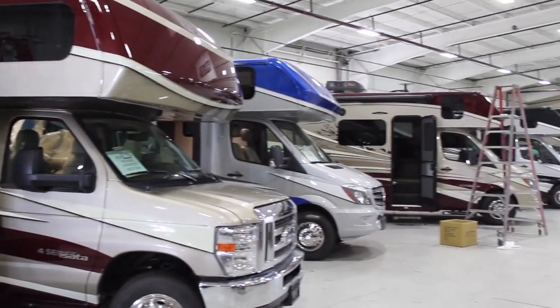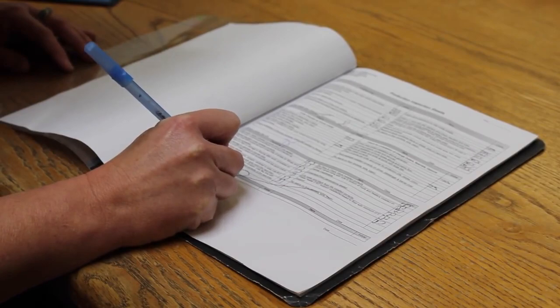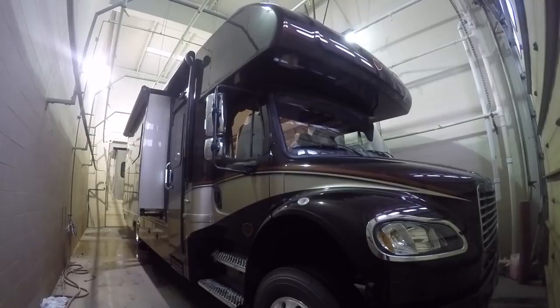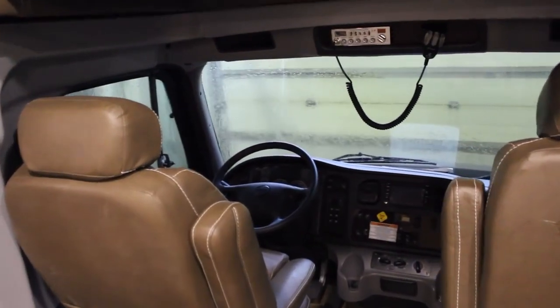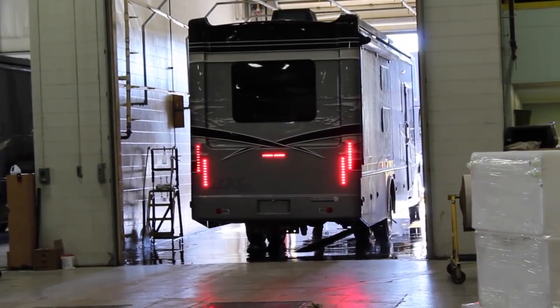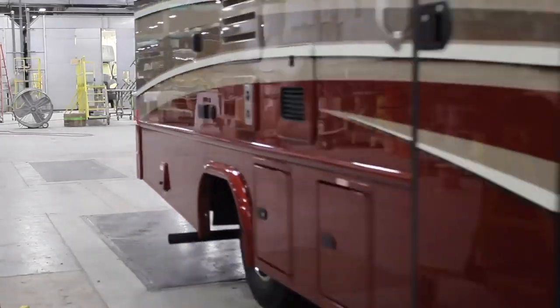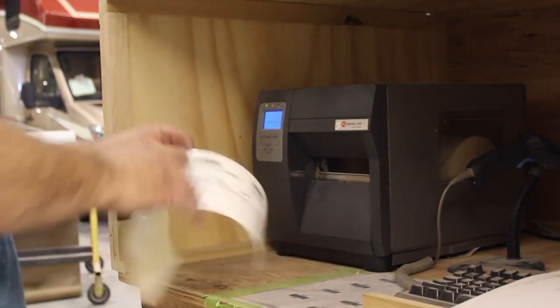At every step of the way, systems are checked, and then we complete a final systems check to test all components. Once complete, each and every motorhome we build is tested in our on-site rain booth, with the slides in as well as fully extended. The water from that test is captured, filtered, and reused so that we're doing our small part to help conserve our natural resources. We also have a program in place to recycle all of our scrap metal, styrofoam, and cardboard. Finally, we're off to the scales, where each unit gets weighed with its exact weight printed, and a test drive is then completed.